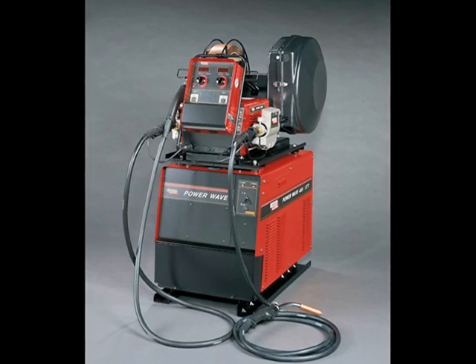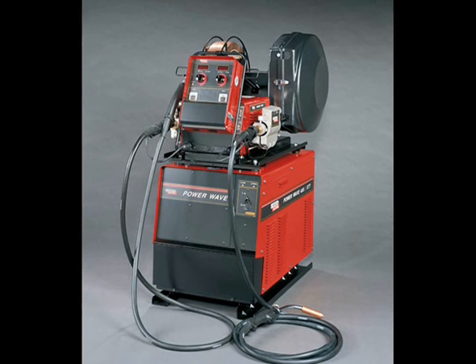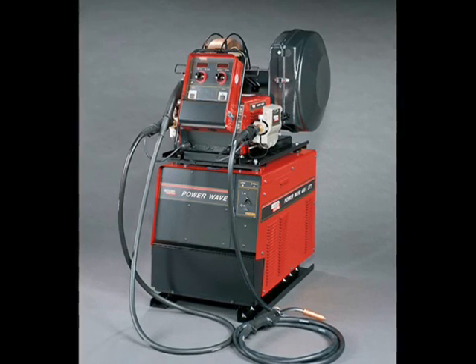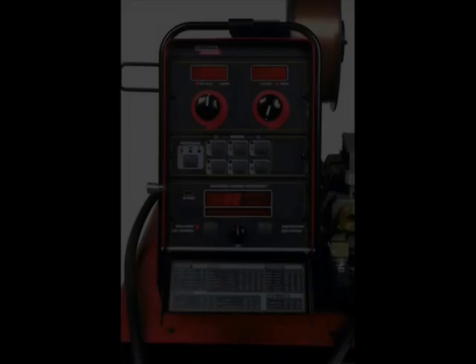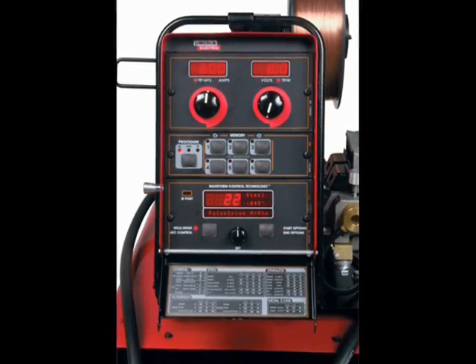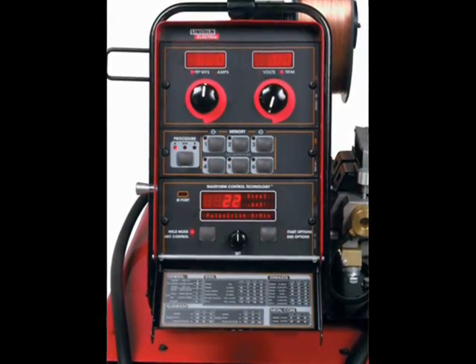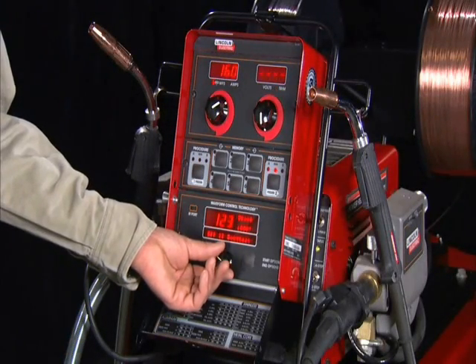It offers non-synergic STT modes like on the STT2, and also has synergic modes which are exclusive to the PowerWave 455M STT. The PowerWave is shown here with the PowerFeed 10M Dual Wire Feeder, where all controls are conveniently located at the wire feeder. Changing welding modes is as easy as turning a knob.